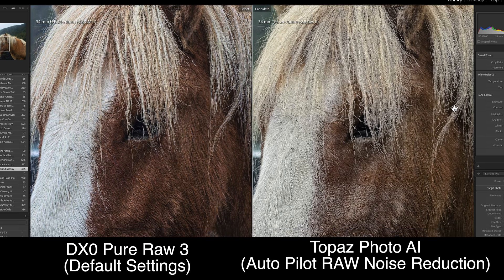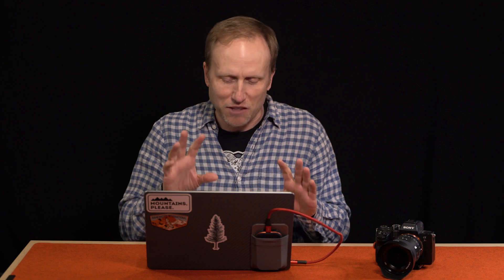The headline feature of the new software is their DeepPrime XD — that's Extreme Detail noise denoising technology. They're claiming two and a half stops of ISO noise reduction. I haven't done careful controlled testing, but I love what I'm seeing. Images are coming out much cleaner with no loss of detail and, more importantly, no weird artifacts being introduced. Noise reduction is always a balance between reducing noise and reducing detail, and sometimes with Topaz at the beginning of my workflow it's smoothing things out way more than I'd like and occasionally introducing weird artifacts.